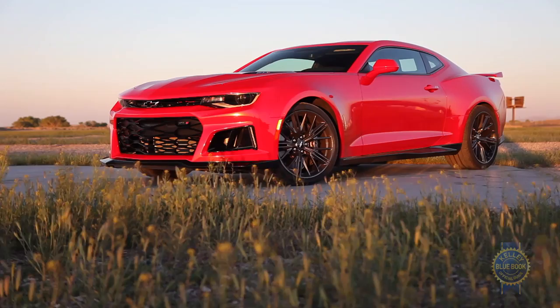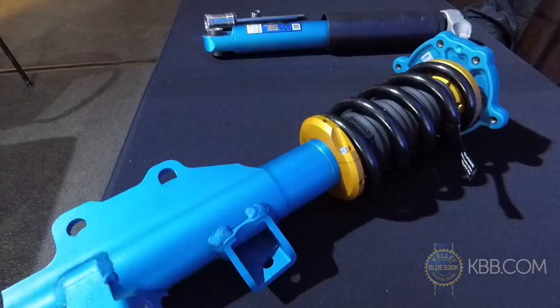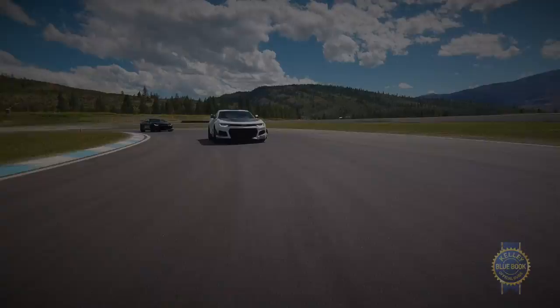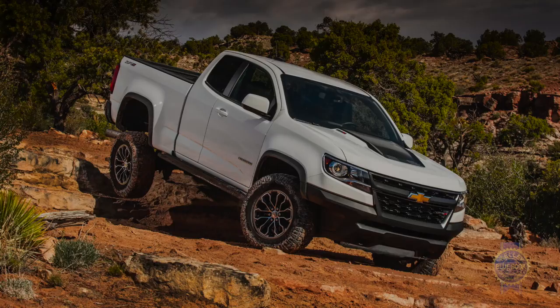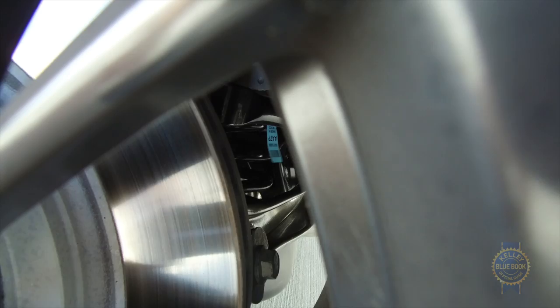Really, the biggest 1LE distinction is the suspension. The standard ZL1 uses adaptive magnetorheological dampers that make it fast on the track and livable on the streets. As a track-focused tool, the 1LE uses Multimatic dampers featuring spool valves that allowed Chevy to more precisely tune the handling for the track. It's the same technology featured on the previous Camaro Z28 and, incidentally, the Colorado ZR2. Not only is the Multimatic suspension lighter, it's also super adjustable — you can adjust front ride height, select between two camber settings, and there's a three-way adjustable rear stabilizer bar.